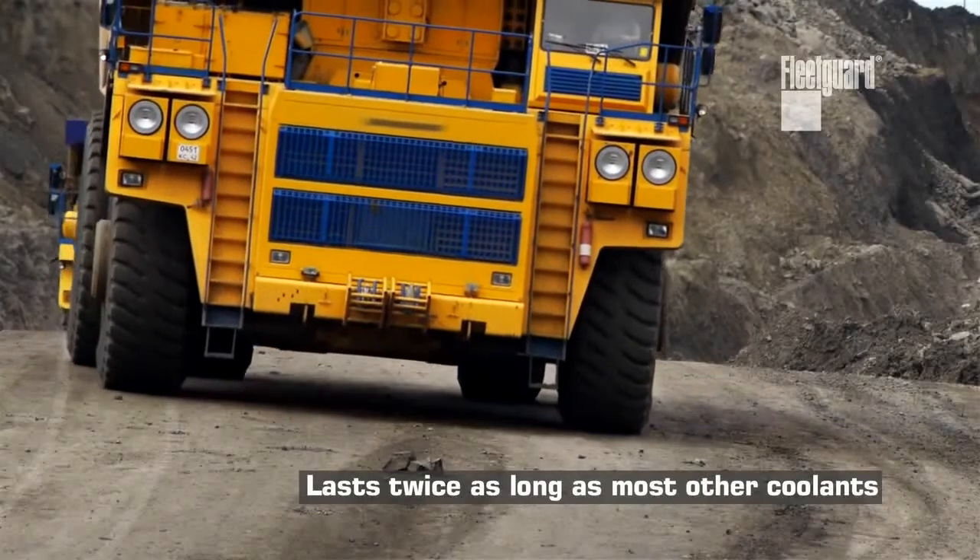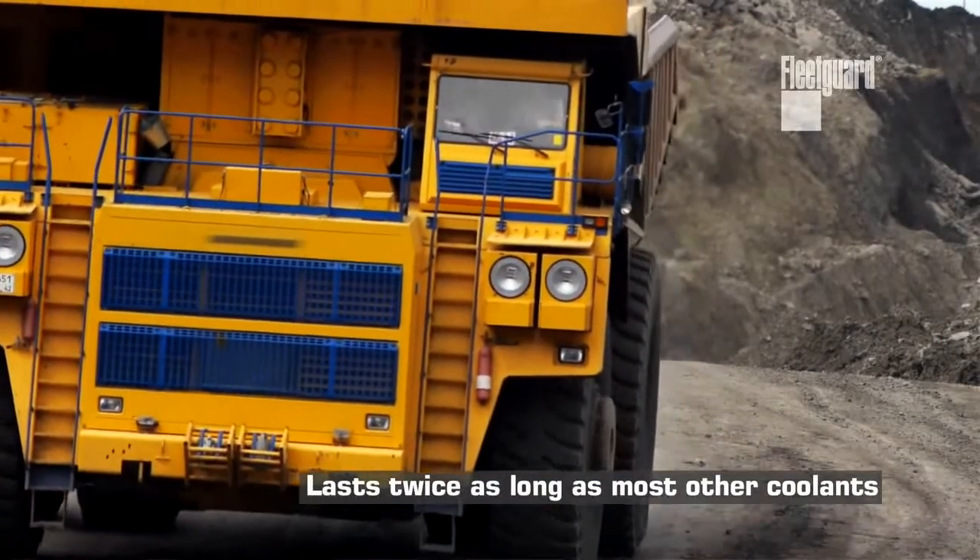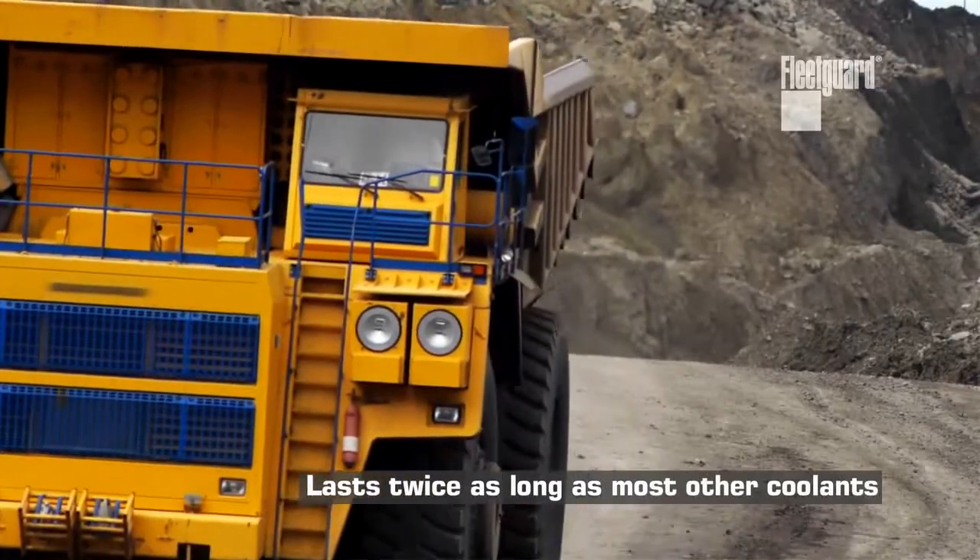PG Platinum is a great investment for your fleet. It's a life-of-engine coolant — it can last at least 20,000 hours in your engine. That's nearly twice as long as other products on the market.